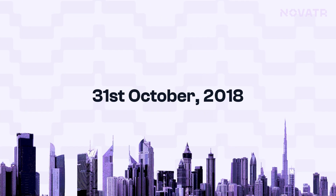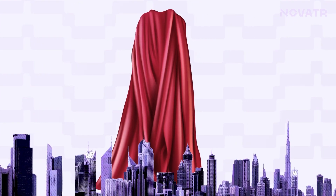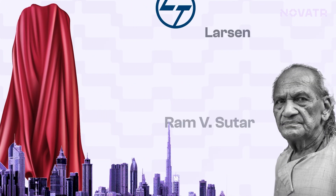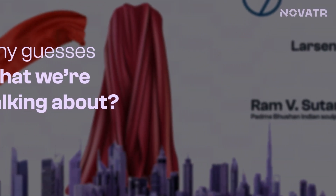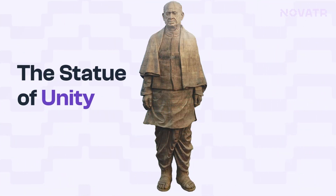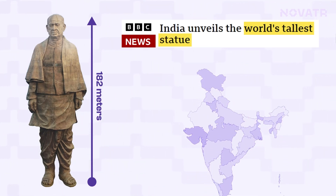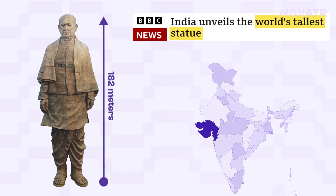31st October 2018 marked the inauguration of arguably the most iconic structure of modern day infrastructure, a structure that highlights the sheer genius of individuals in the AEC industry. Any guesses what we are talking about? We are talking about the Statue of Unity, the world's tallest statue with a height of 182 meters, located in the state of Gujarat, India.